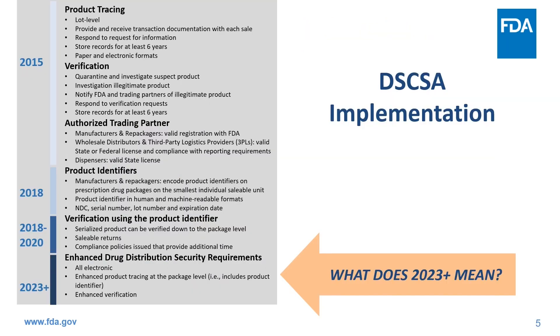Since the passage of DSCSA, significant progress has been achieved in implementation. In addition to authorized trading partner requirements, product identifiers that include unique serial numbers are now on DSCSA-compliant products since 2018, and in the same year, verification requirements changed to the package level. Now in 2023, the enhanced drug distribution security requirements will go into effect this November. The term "2023 plus" refers to current requirements that are in effect and remain in effect after November 2023, including authorized trading partner requirements, product identifier, and verification.